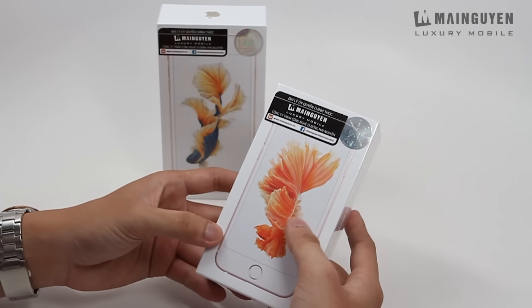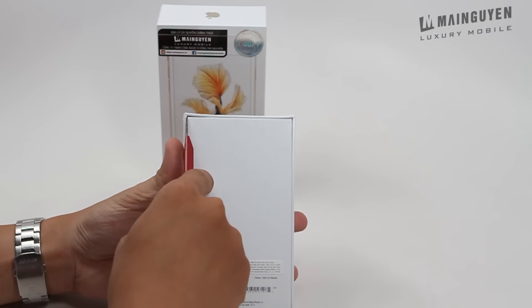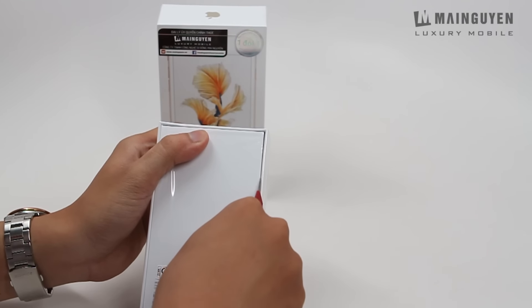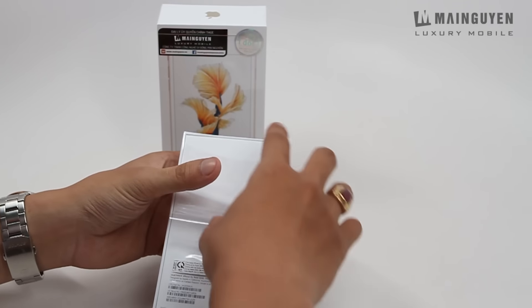Bây giờ mình khui ngay cái 6s rose gold để các bạn xem trước nhé. Cảm giác khui một chiếc iPhone mới cũng rất là tuyệt vời. Đây là cái 6s màu rose gold.